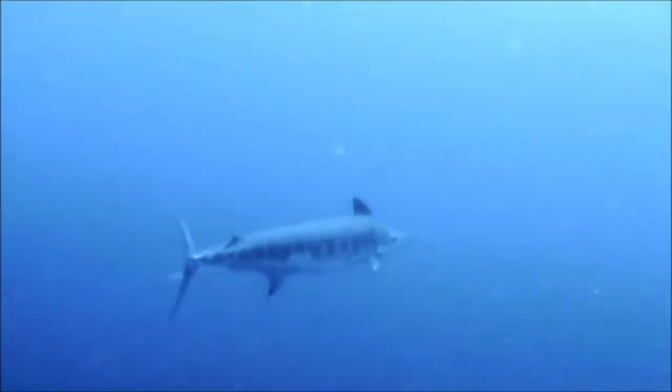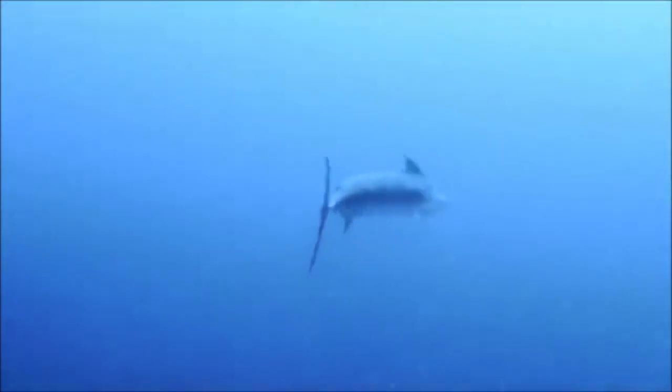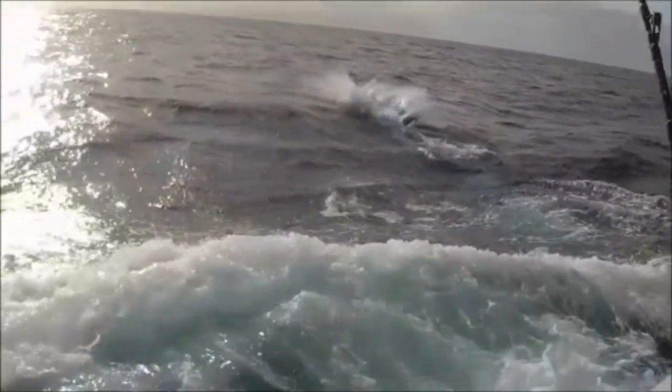The Blue Marlin. Blue Marlins are part of the family Istioforidae. Members of this family have an elongated body, a spear-like snout or bill, and a long, rigid dorsal fin which extends forward to form a crest. They are also fast swimmers, and they're most closely related to the Swordfish and the Scomberidae.